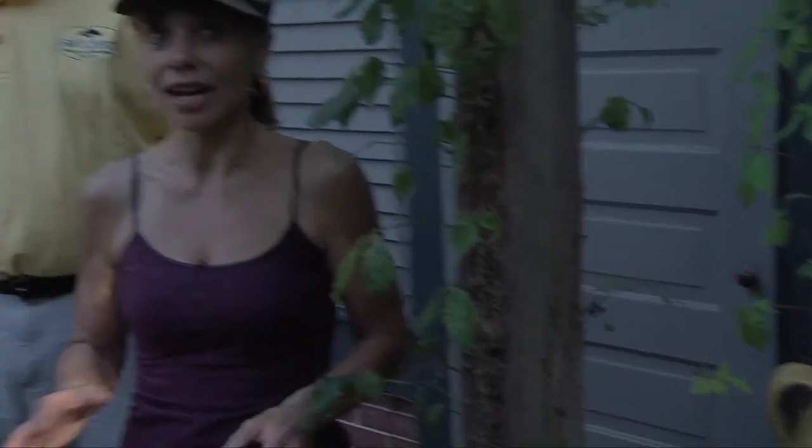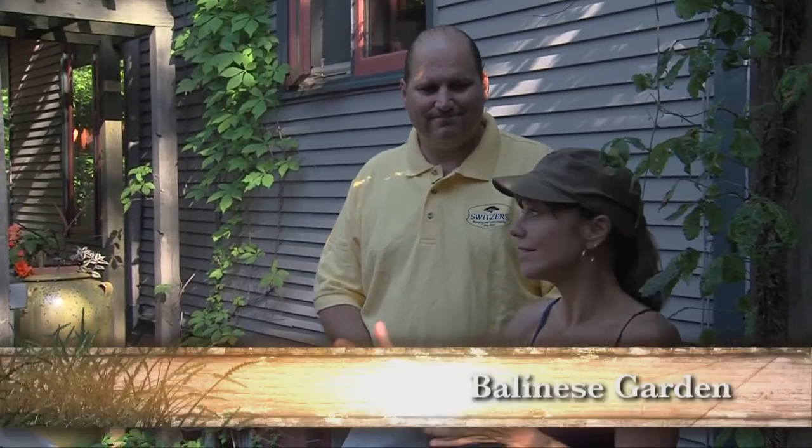In Minnesota horticulture, exotics is a bad thing, but in a backyard in Northfield, we've found exotics to be a very good thing. We're here with Glenn Schweitzer of Schweitzer's Nursery and Landscaping, who has created an incredible Balinese garden that has several rooms and several spaces. Glenn, tell us about how you created these spaces.